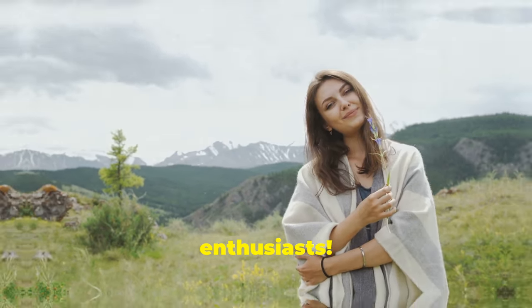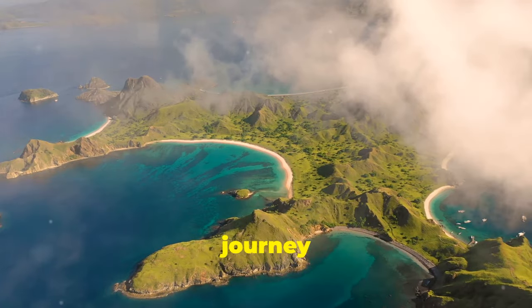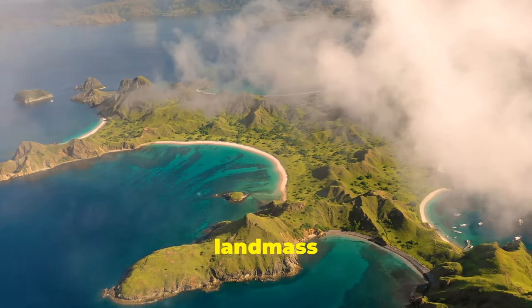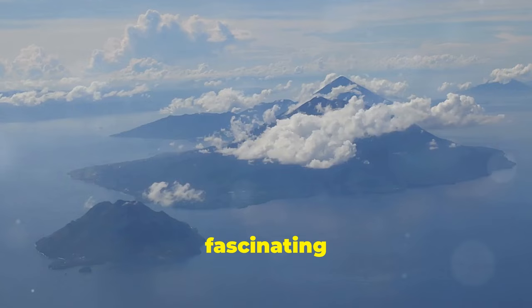Hey there, nature enthusiasts! Have you ever wondered how islands are born? Today, I'll take you on a journey from ancient Greenland to the newest landmass in the South Pacific. Islands can be formed in several fascinating ways.